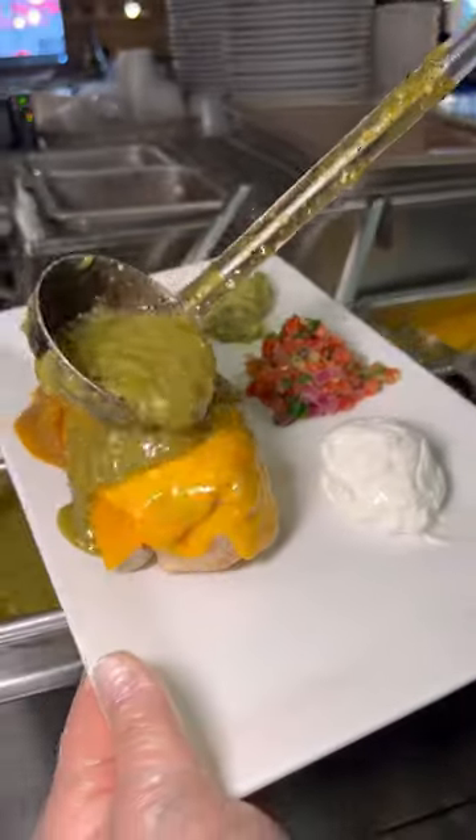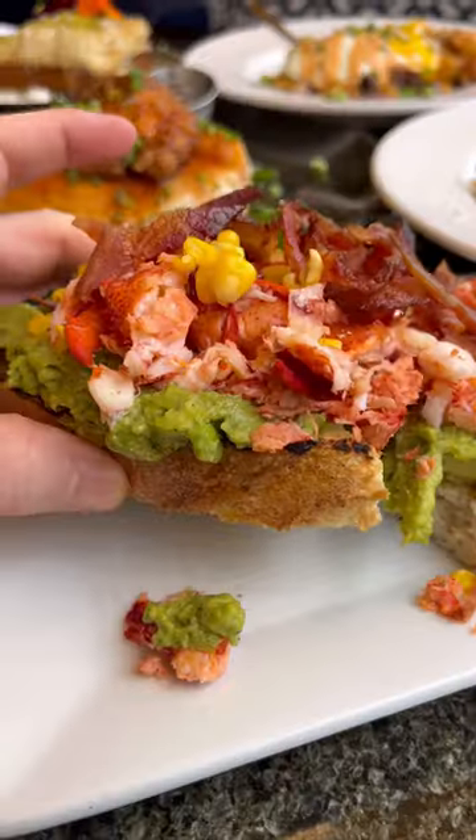Theirs is topped with melted cheese, and I got mine with half green and half red sauce for the ultimate experience. You definitely have to get the jumbo lobster avocado toast topped with tons of bacon.